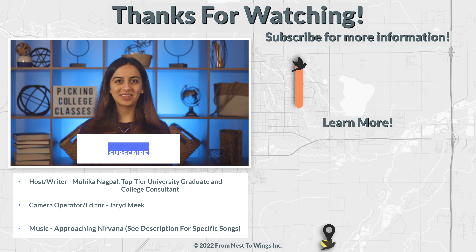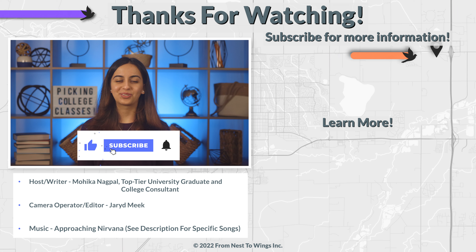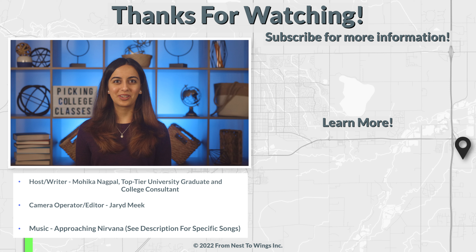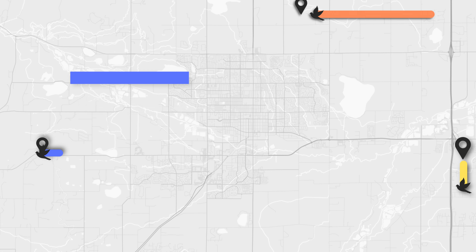If you found any of this information helpful, hit the like button or consider subscribing. And if you have any questions or comments, let us know in the comments below. Thank you. Bye-bye.